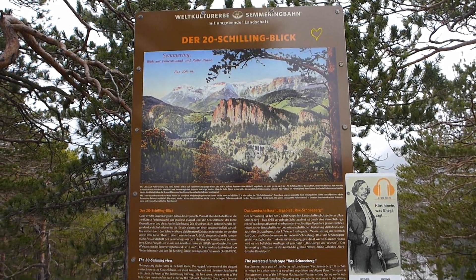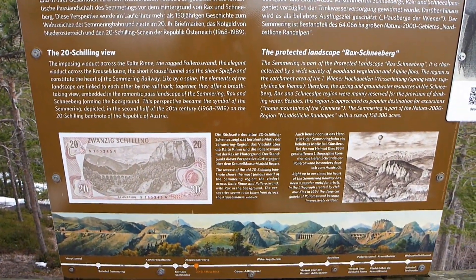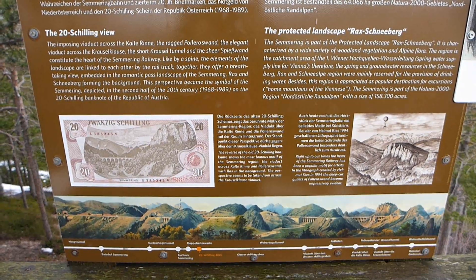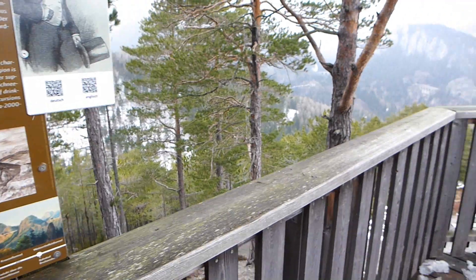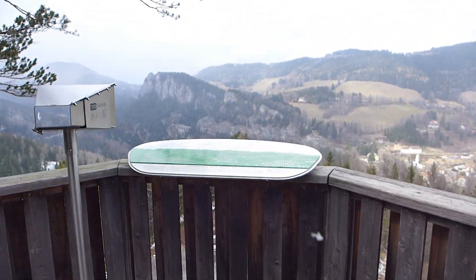Back to the trail, and I've now reached the Zwanzig Schilling Blick. There's a helpful information board with a picture of what the banknote used to look like. Unfortunately, the weather isn't great today, it's a bit grey and misty. But you have to admit, it's still a pretty good view.